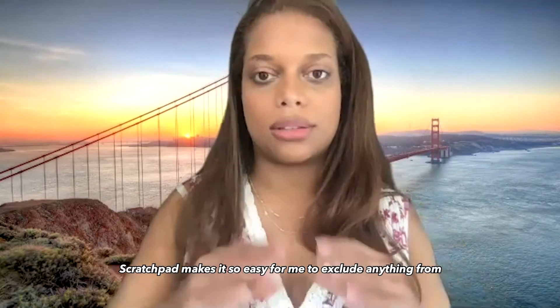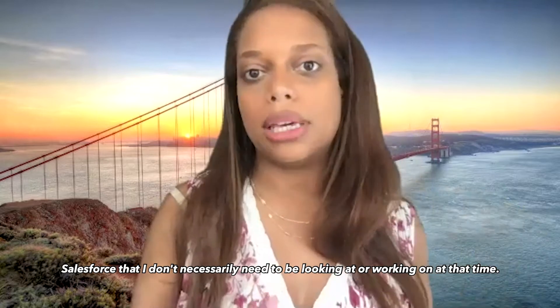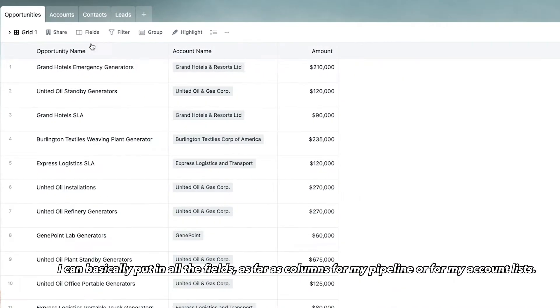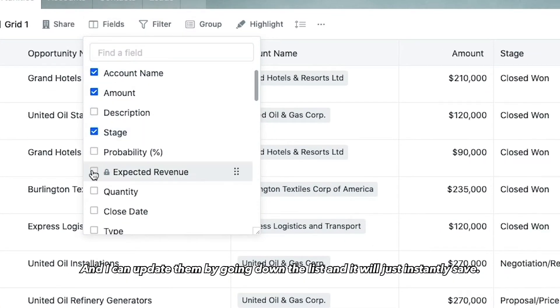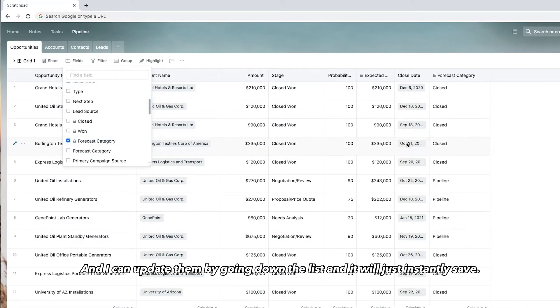Scratchpad makes it so easy for me to exclude anything from Salesforce that I don't necessarily need to be looking at or working on at that time. I can basically put in all the fields as far as columns for my pipeline or for my account list, and I can update them by going down the list, and it will just instantly save.